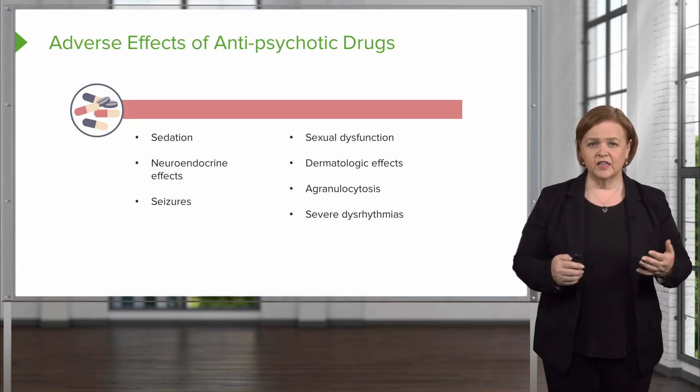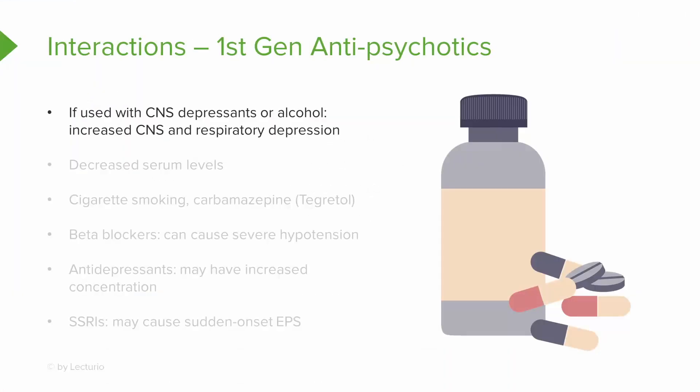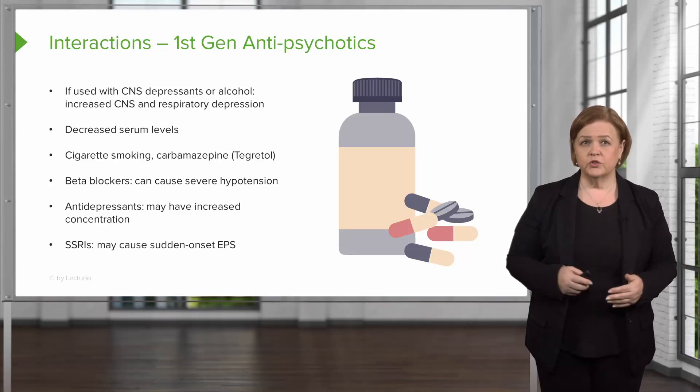Make sure you know what agranulocytosis means so you'll recognize it when interpreting lab values. First generation antipsychotics have specific drug-to-drug interactions: because of the sedative hypnotic effect, don't take them with other CNS depressants or alcohol — it increases risk of CNS and respiratory depression. Cigarette smoking and carbamazepine can impact serum levels. Beta blockers can cause severe low blood pressure. Antidepressants may have increased concentration effects. SSRIs may cause sudden onset of EPS. That's why second generation is generally a better choice if it can be effective.